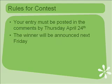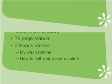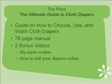Your entry must be posted in the comments by next Thursday, April 24, 2008. I will personally choose the winner and announce on the blog next Friday who the winner is. The prize is The Ultimate Guide to Cloth Diapers.